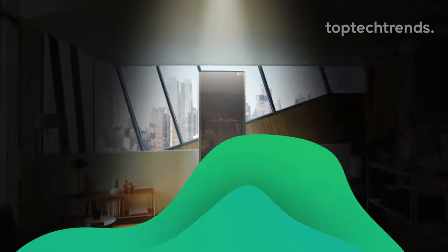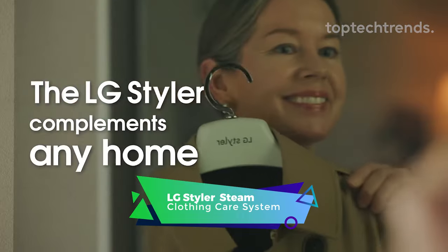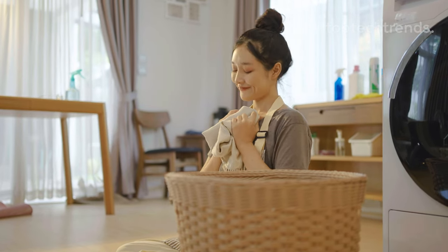LG Styler Wi-Fi enabled Steam Clothing Care System. Introducing the LG Styler, your closet superhero with a flair for smart technology. Say goodbye to odors with the power of true steam, making your clothes smell as fresh as a garden of roses, minus the thorns.